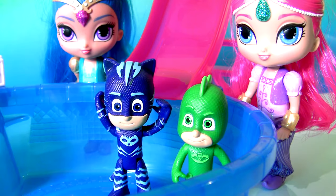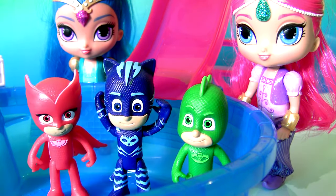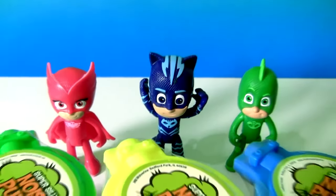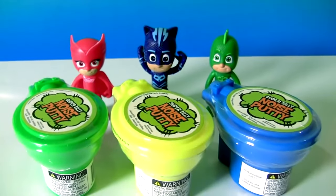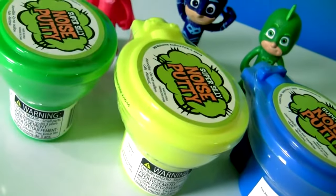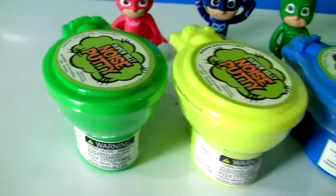Catboy, Gekko, Owlette — the PJ Masks — and the Super Silly Noisy Putty. These are slimes inside toilets.